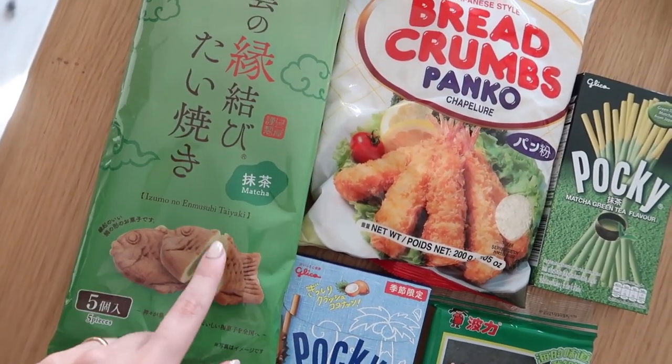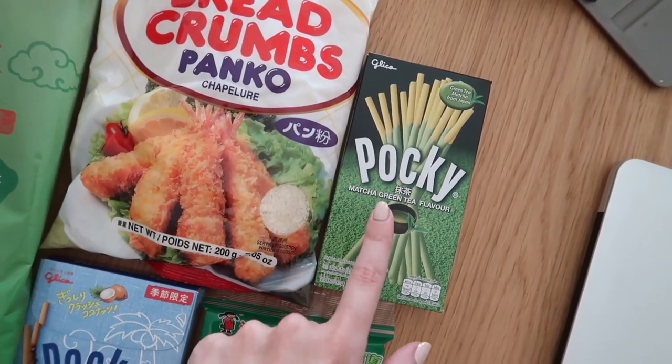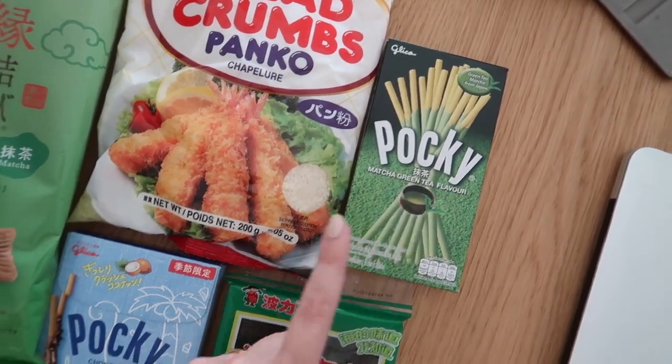Ho assaggiato anche quelli con la zucca, molto molto buoni. Il pane panko è abbastanza basic.